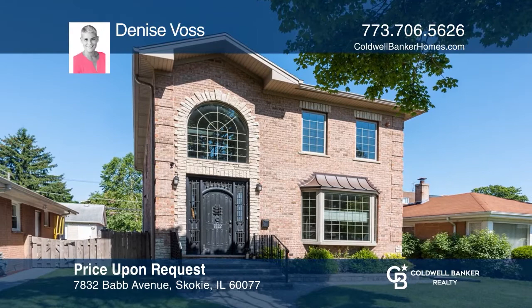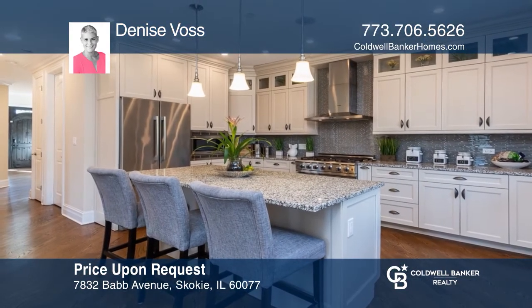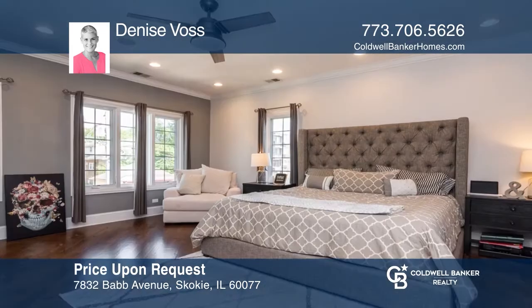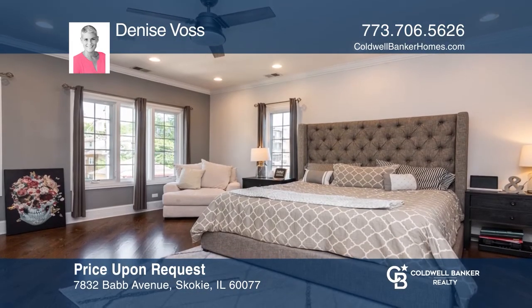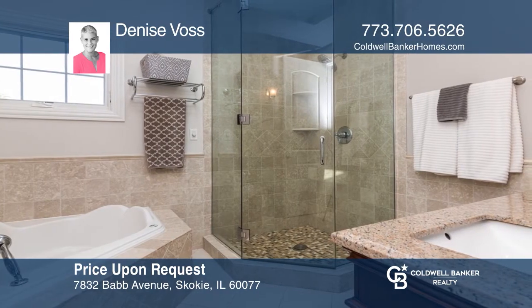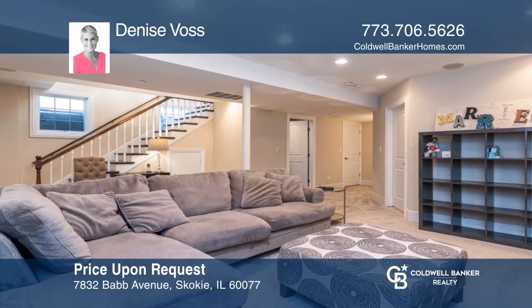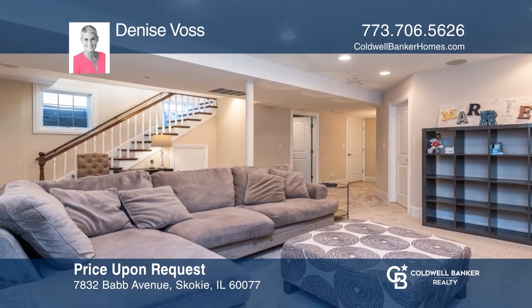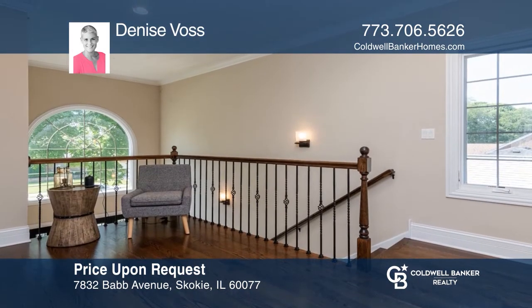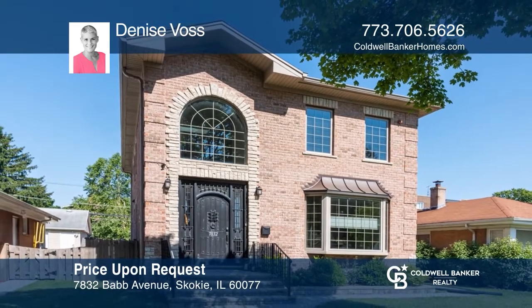This four-bedroom, four-bath home has three finished levels of living space including a kitchen perfect for entertaining. The master bedroom features an updated bath with a jacuzzi tub perfect for relaxing. The lower level offers a second family room and a guest suite with a full bath. Enjoy skylights and custom closets as well. Denise Voss has the keys to your new home. Call today.